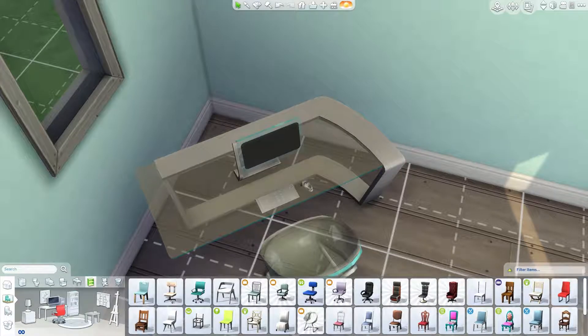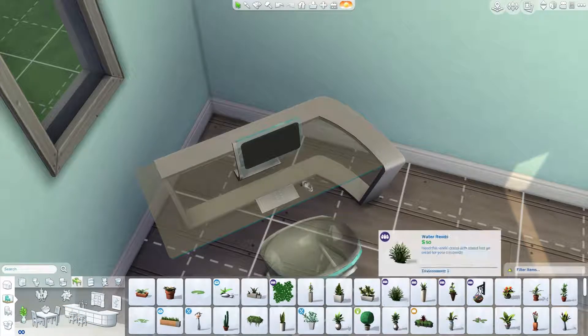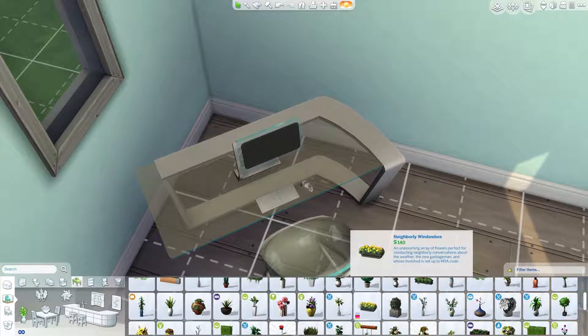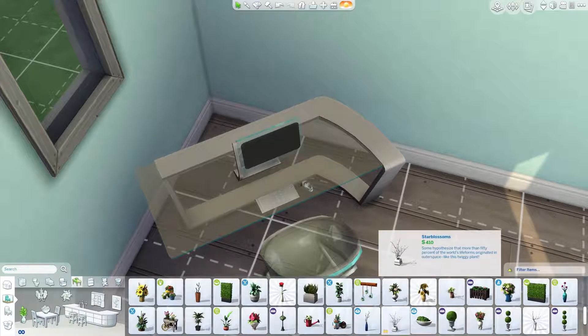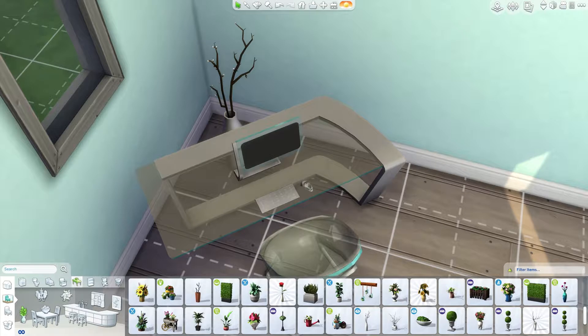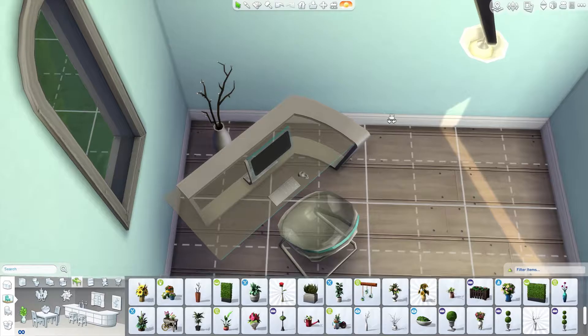Putting in a nice computer here — that is the start. Also going to grab a nice plant for this. Popping something in behind would be nice. Probably something in white would be a nice touch.